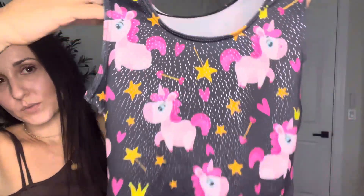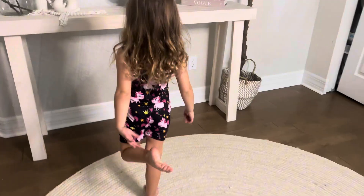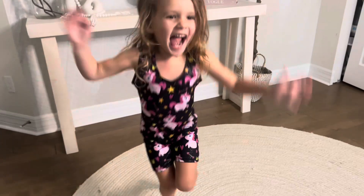My daughter is obsessed with unicorns. She loves hearts and also has some princess crowns too. Such a cute little design. We're going to a gymnastics birthday party, and so this is going to be her outfit.